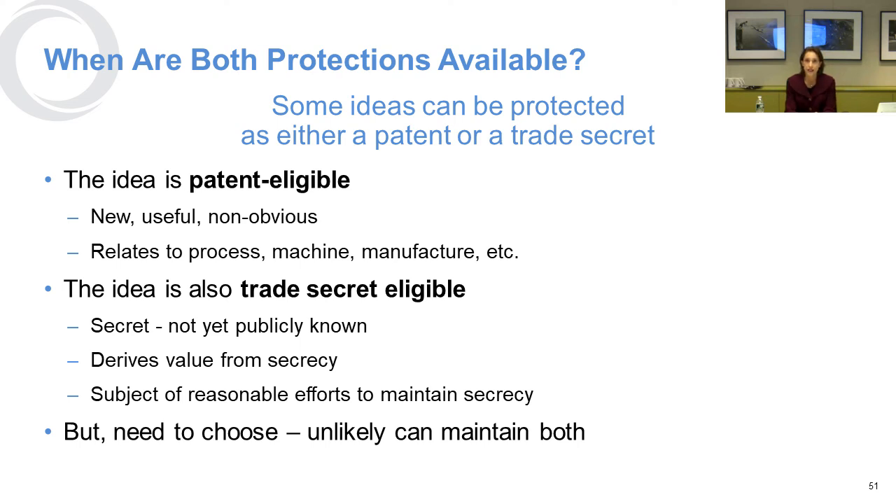Some ideas can be protected as either patent or trade secret — an idea could be patent-eligible if it's new, useful, and non-obvious and relates to some kind of process, machine, or manufacturing technique; and could be trade-secret eligible because it's not yet publicly known and is deriving value from its secrecy with reasonable steps taken to maintain that secrecy. But you are ultimately going to have to choose, because something can't both be secret and public at the same time.